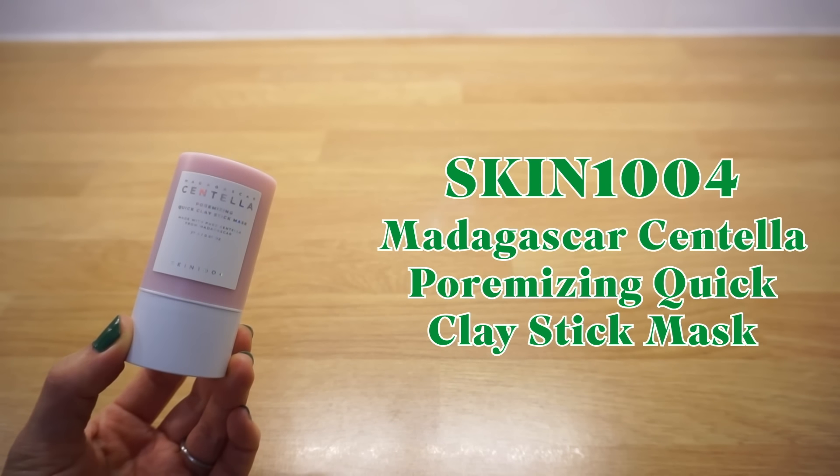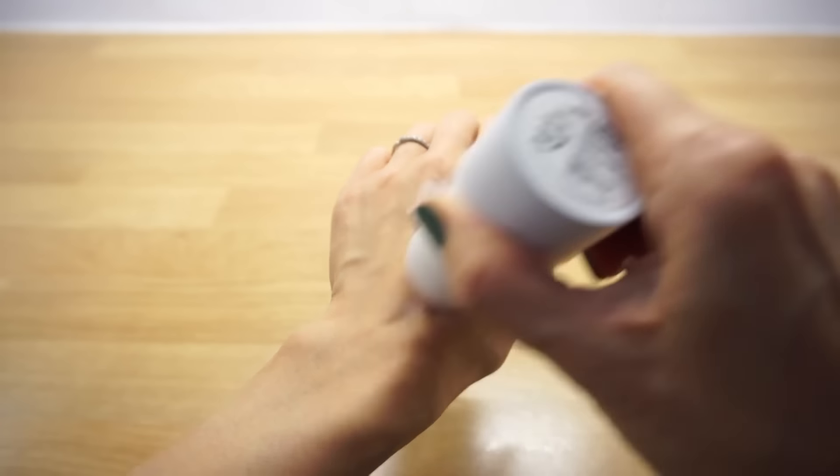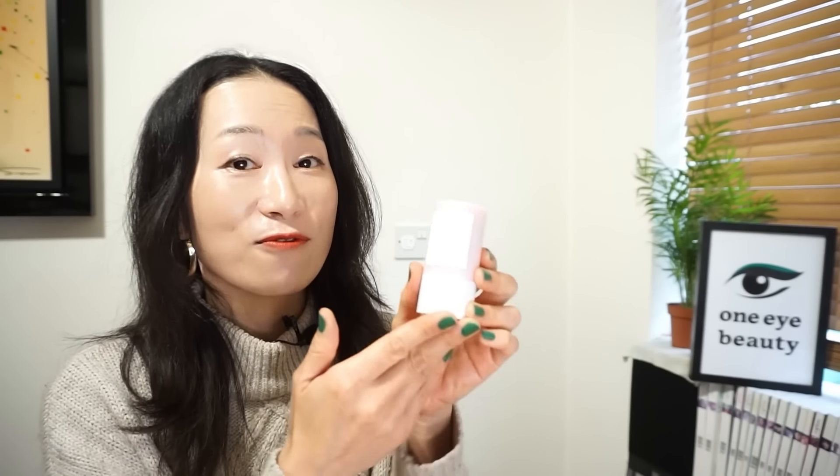Lastly, one product I did not like: Skin 1004 Madagascar Centella Pore Mizing Quick Clay Stick Mask. The brand made this into a stick for easy mess-free application, and it claims to be clinically proven to remove blackheads and whiteheads, designed for oily skin focused on pore care and sebum absorption. But here's the catch — this is in a stick form. The key ingredient required to make a stick product is wax, which is typically a heavy oil that oily skin types should avoid. So designing this for oily skin types makes no sense to me. Even worse, as you keep using it, it feels scratchy on the skin — a big no for mature skin especially since cell turnover is slower. Plus it's small, only 27 grams. Honestly, this is a very puzzling product from Skin 1004.